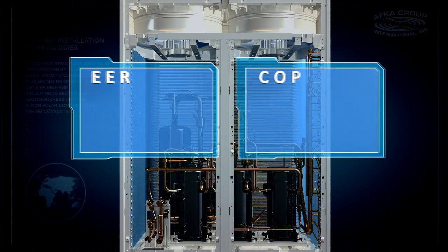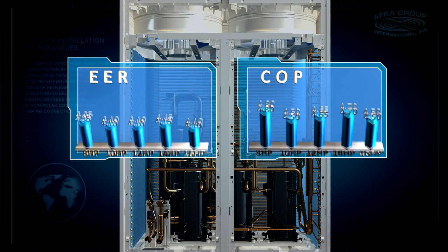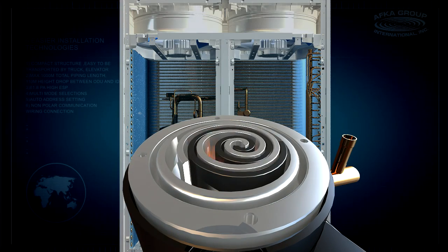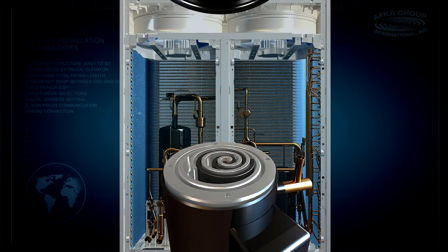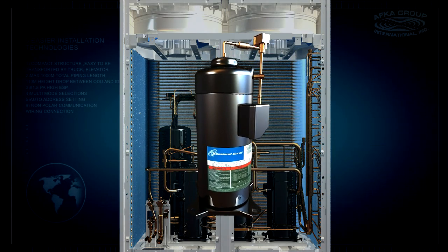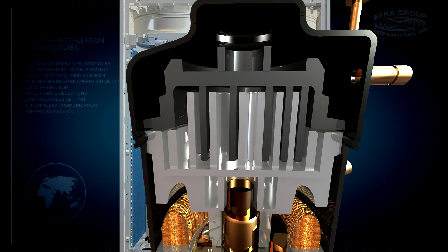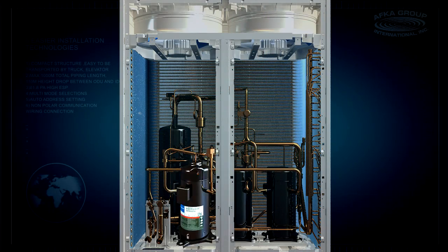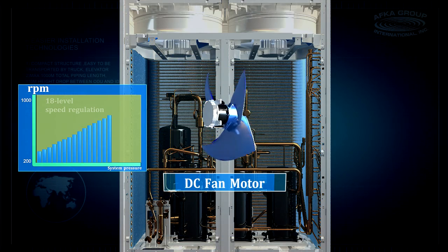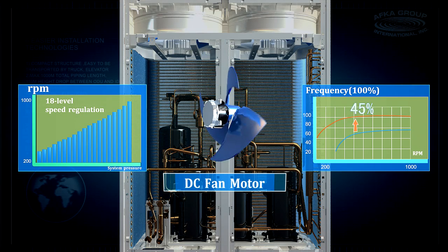Energy class MRSTU EER and COP of each unit achieve the leading level in the industry. Copeland Digital Scrolled Low Side Compressor and AFGA Group VRF technology allows for efficient and precise capacity output, bringing rooms to the desired temperature rapidly and minimizing fluctuation, ensuring total control for the occupants. DC fan motor has 18-level speed regulation, improving efficiency by 45% compared with conventional AC fan motors.